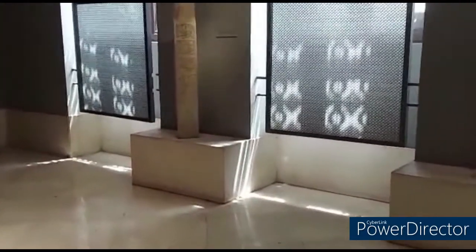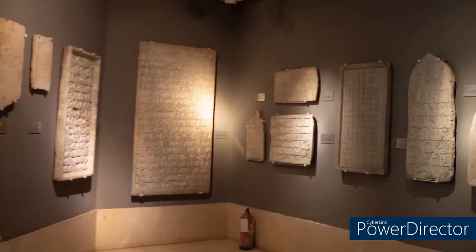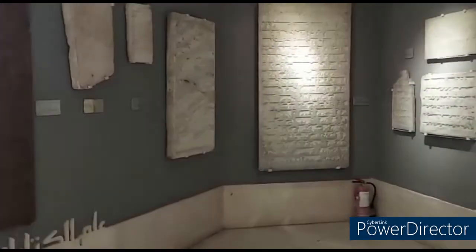The number of manuscripts in the museum amounts to 1,170 manuscripts, belonging to Egypt, India, Iran, Morocco and Spain.